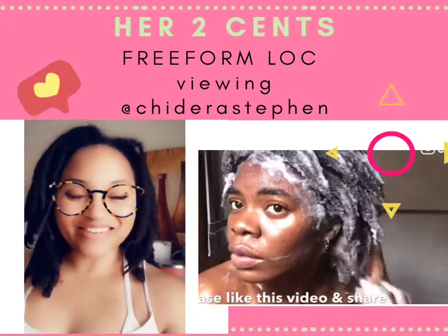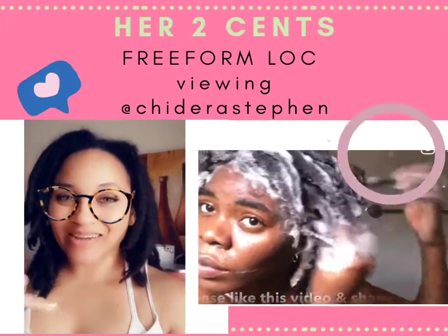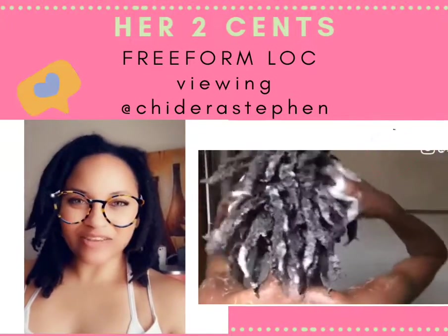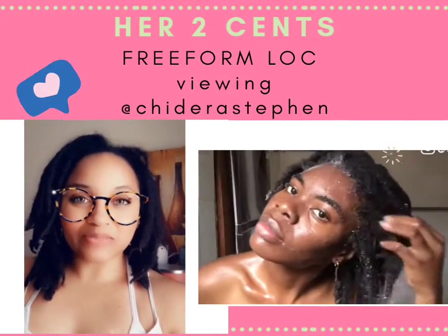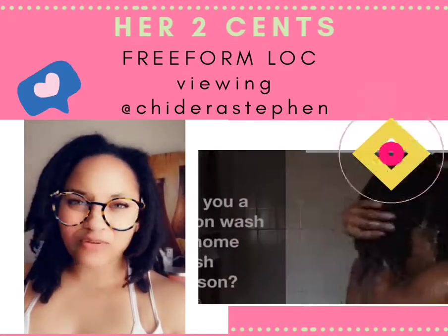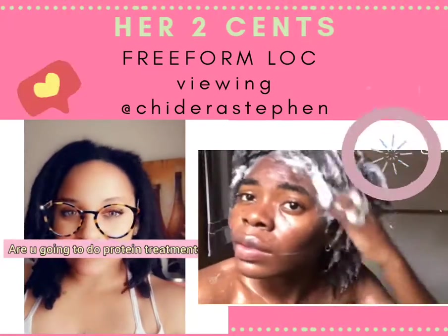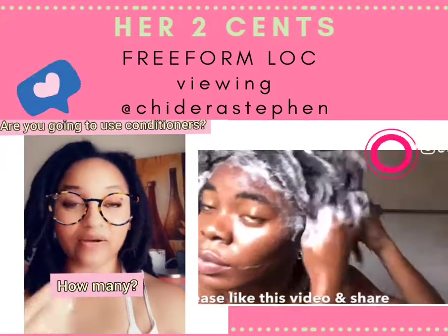One thing she didn't mention in the video is if she does protein treatments. As you know, I do two protein treatments a month on my hair, just trying to figure out where it stands on the totem pole of healthy. I would like to know that, and for yourself, you need to know on your own personal lock journey — freeform or retwisted — are you going to do protein treatments? If so, how many? Are you going to condition your hair or not?